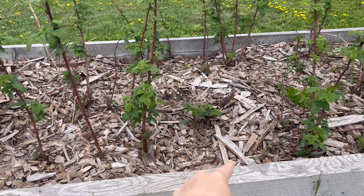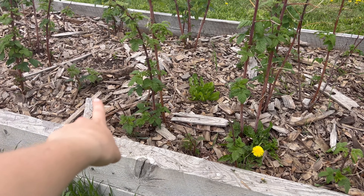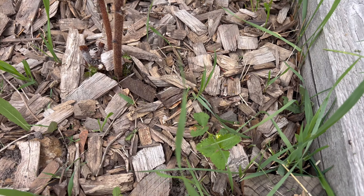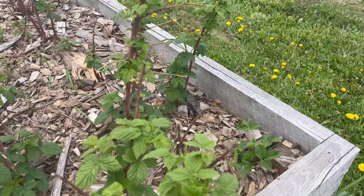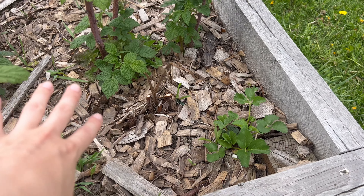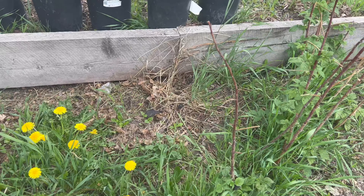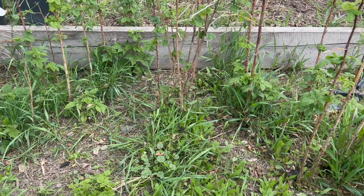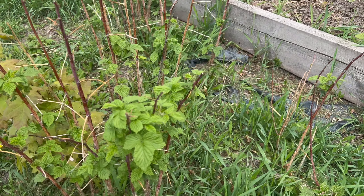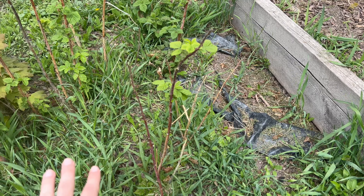My raspberries are coming in — one thing I need to do is amend this soil. This is my raised box of raspberries and more are coming in. There are even little strawberries that have found their way in here — I'm okay with that, though I'm not sure how well they'll do since the raspberries will get thick and strawberries need sunshine. Over here is my in-ground raspberry patch, which is a little rough because it has to compete with the grass. It has some old tarp from a previous attempt at weed suppression, but I need to clean this up.